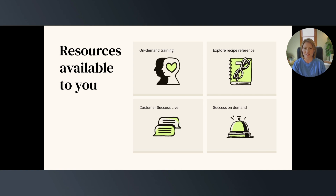Every week, our Scaled Success team here at Zendesk hosts our Customer Success Live, a weekly webinar in a small group setting to share best practices and address your questions about Zendesk.